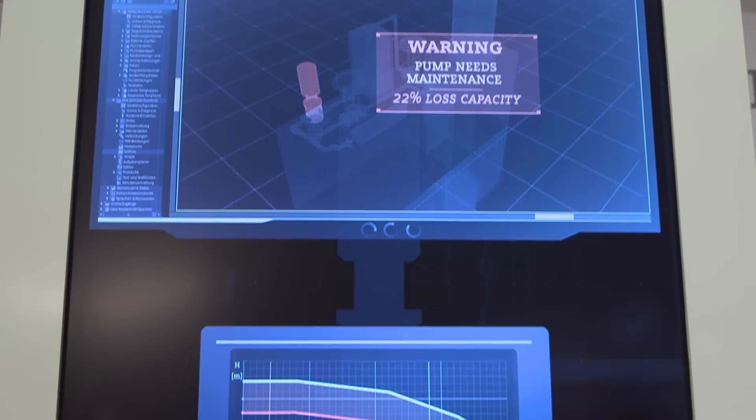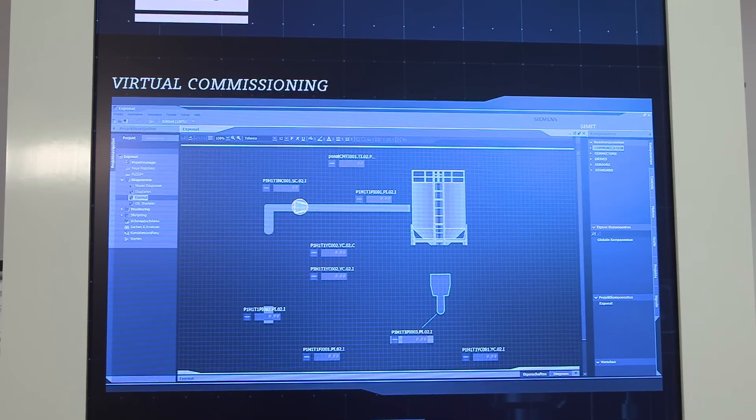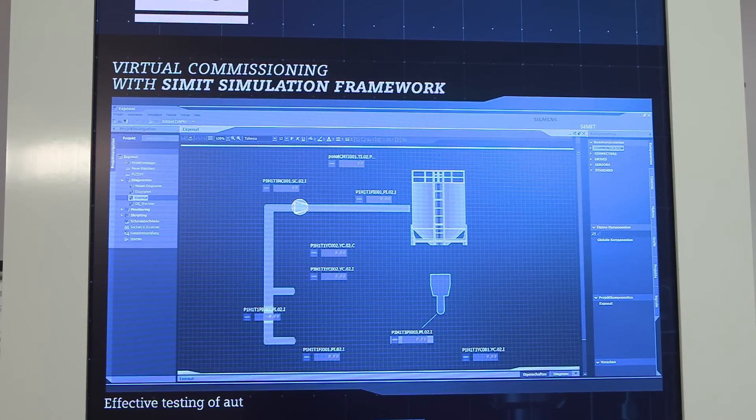Further integrated functions, such as condition monitoring or process plant simulation, are also part of Siemens PCS7. With both engineering solutions, an efficient integrated plant management is guaranteed during the entire life cycle of your production plant.